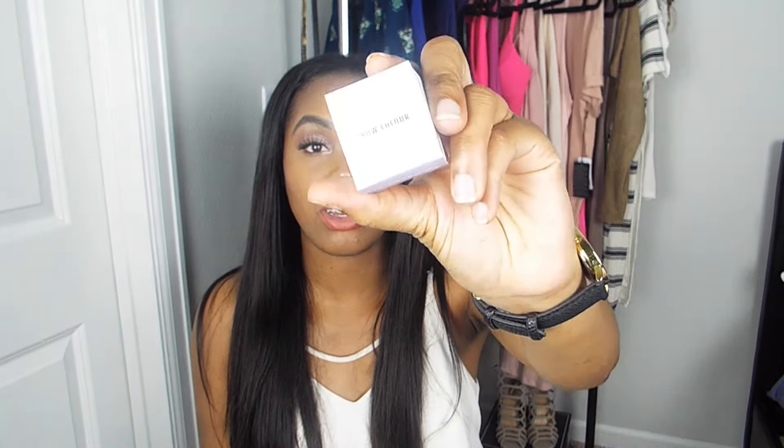The last Colourpop item I picked up was a brow product. I definitely want to try this out — I haven't heard too many things about it, but I just want to try it for myself and see how it works for me. It's just the Colourpop brow color and I picked up the color Bangin' Brunette. I definitely like this as well, so for my Colourpop order — definitely a thumbs up.